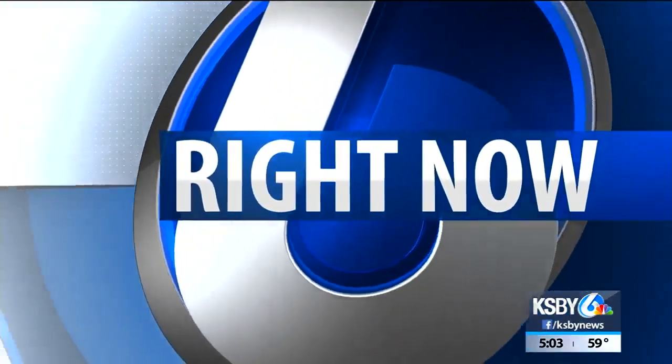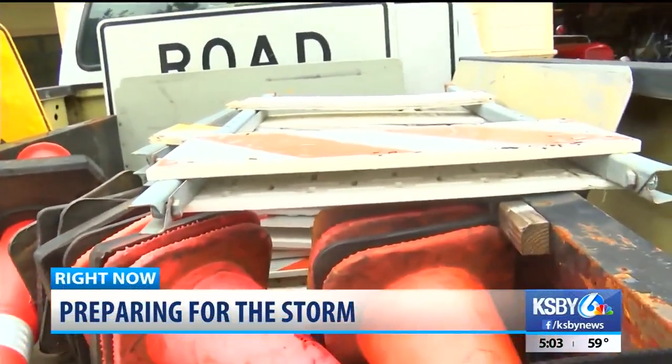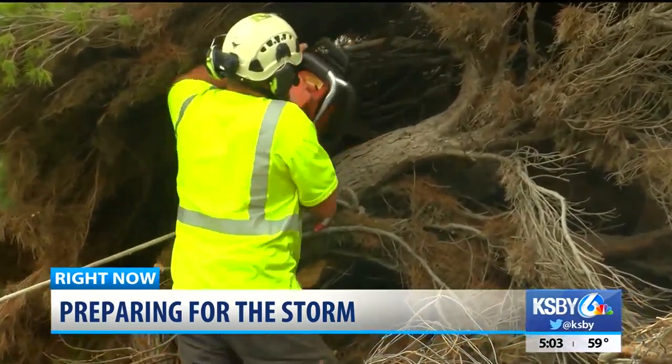Right now, storm preparations are also underway in San Luis Obispo County, from inland areas to the coast. That includes removing hazardous trees. Local fire departments are also gearing up, bringing in extra crews and equipment. KSBY News reporter Alexa Bertola is live in Cambria with a look at what's being done there.